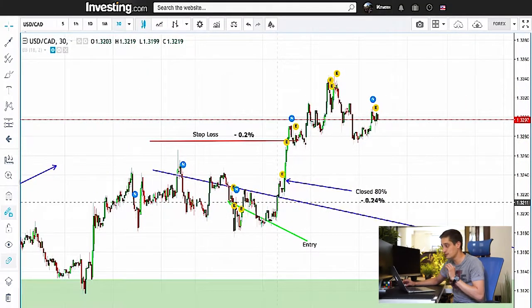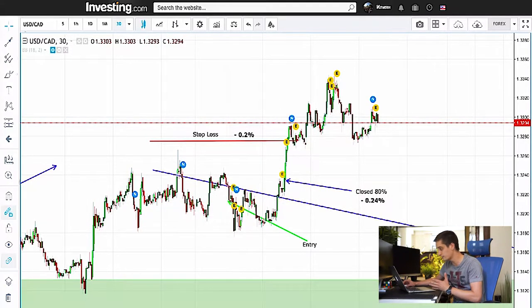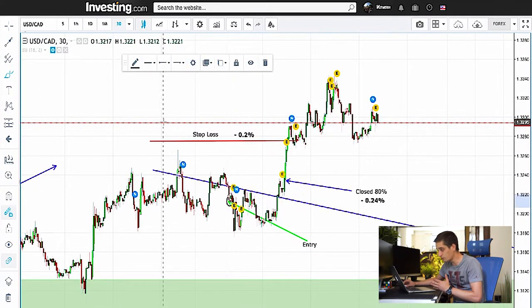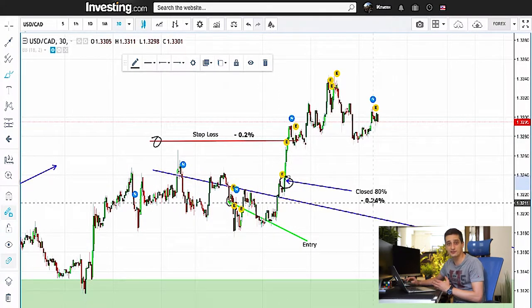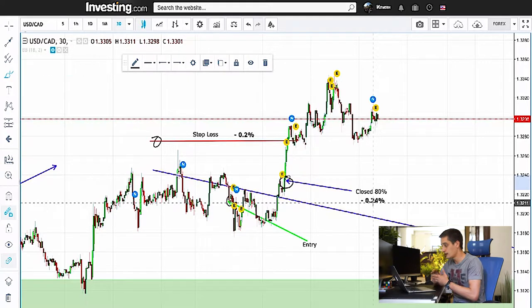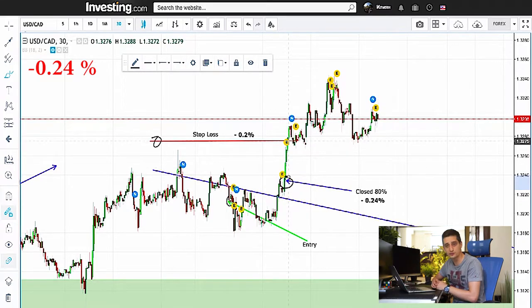The first trade is the USDCAT trade. You can see where I entered and you can see where the stop-loss was. I exited here with 80% of the trade on a loss of 0.24%. I invested 1% and the price continued further up, hitting my stop-loss.